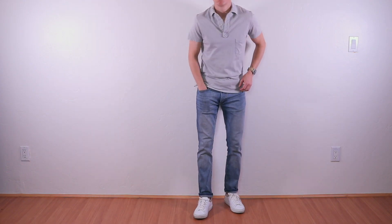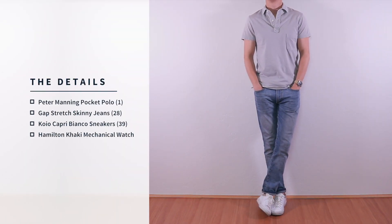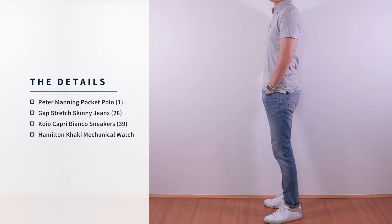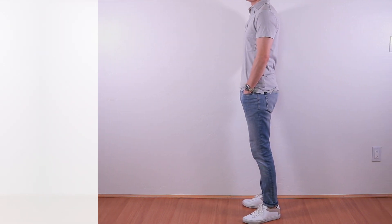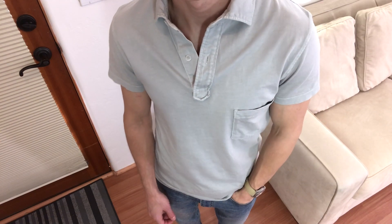Let's look at the outfits. Starting with the basic casual fit, I'm wearing light wash skinny stretch jeans from Gap, along with a light gray pocket polo from Peter Manning. I chose my Hamilton khaki field watch and white Koyo sneakers to complete this look.